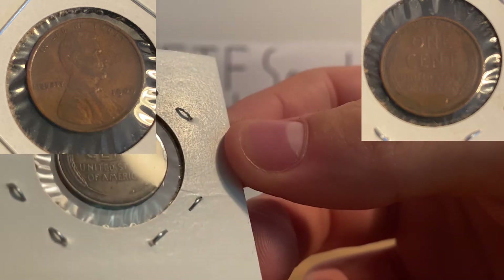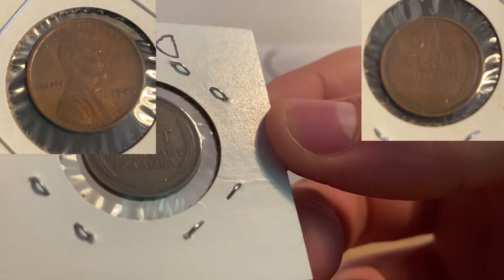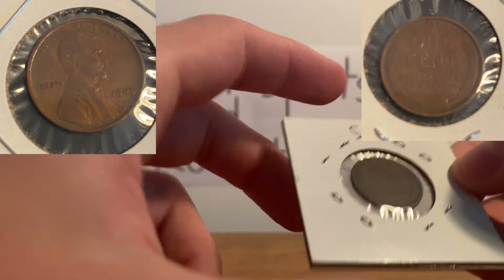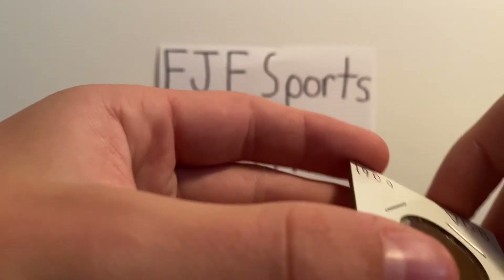You may be able to see it, like, right there. Depends on how the light works. If you can't see it, I'll try and get a picture, but through this it's not super easy, and I don't want to take it out for obvious reasons.